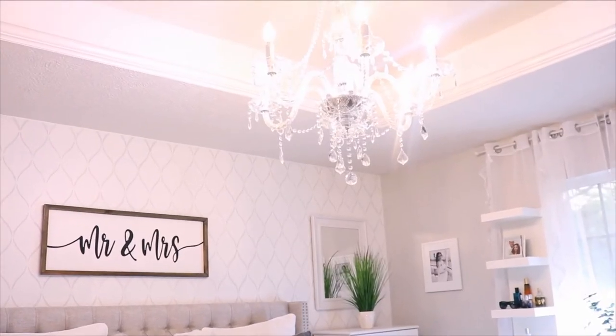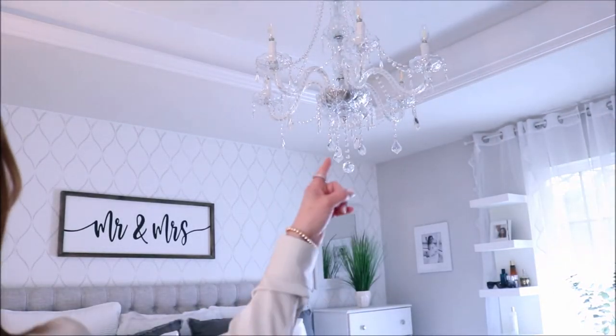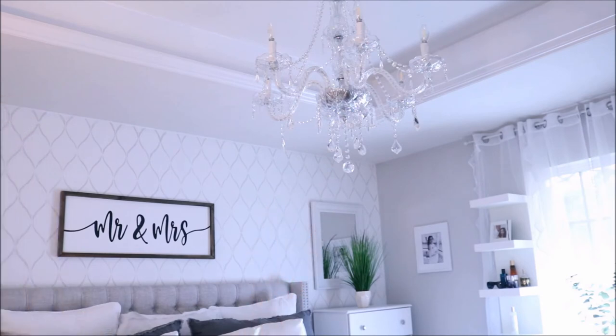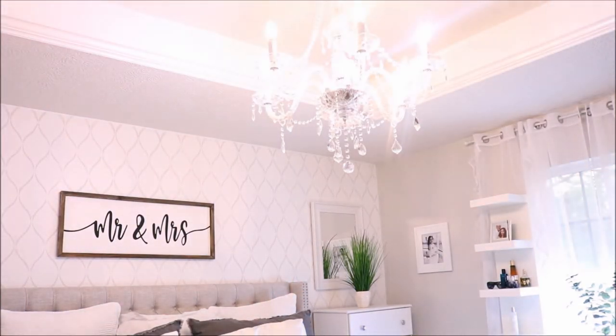I want to draw your attention to the ceiling, because that's where I have my touch of luxury in this room. We have a dimmer on our chandelier — let me show you it off and then back on. Here it is at the brightest setting. It has about six dimmer settings.